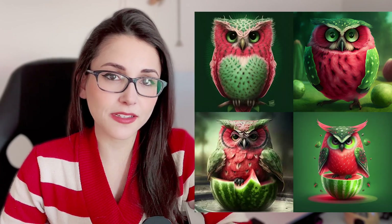And one parameter in particular that I like a lot is chaos. If you increase the chaos of your picture, you increase the randomness and you can get pretty crazy results.